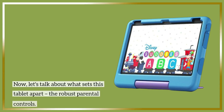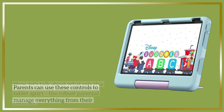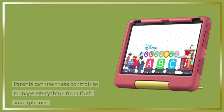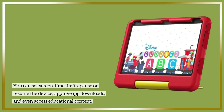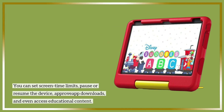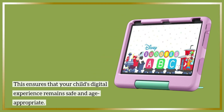Now, let's talk about what sets this tablet apart: the robust parental controls. Parents can use these controls to manage everything from their smartphones. You can set screen time limits, pause or resume the device, approve app downloads, and even access educational content. This ensures that your child's digital experience remains safe and age-appropriate.